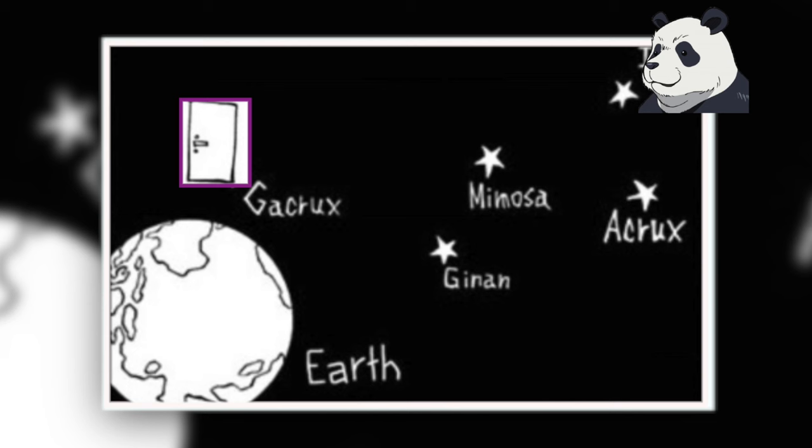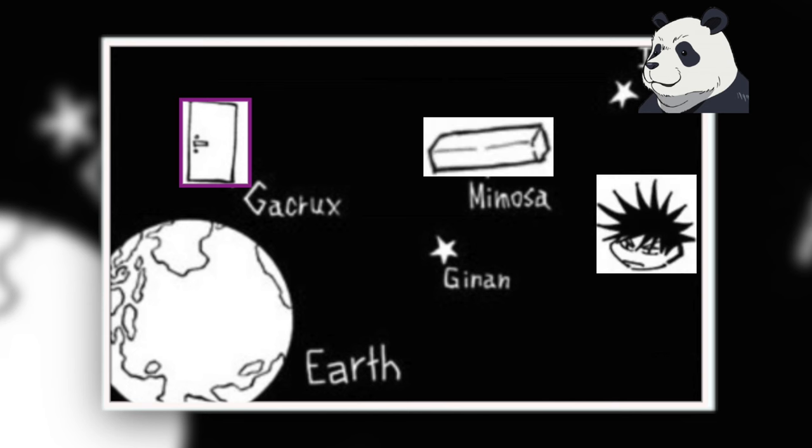If we look at another example: if Panda were to touch the door, he must first reach Megumi, then the parking curb, and finally Kirada in that particular order.